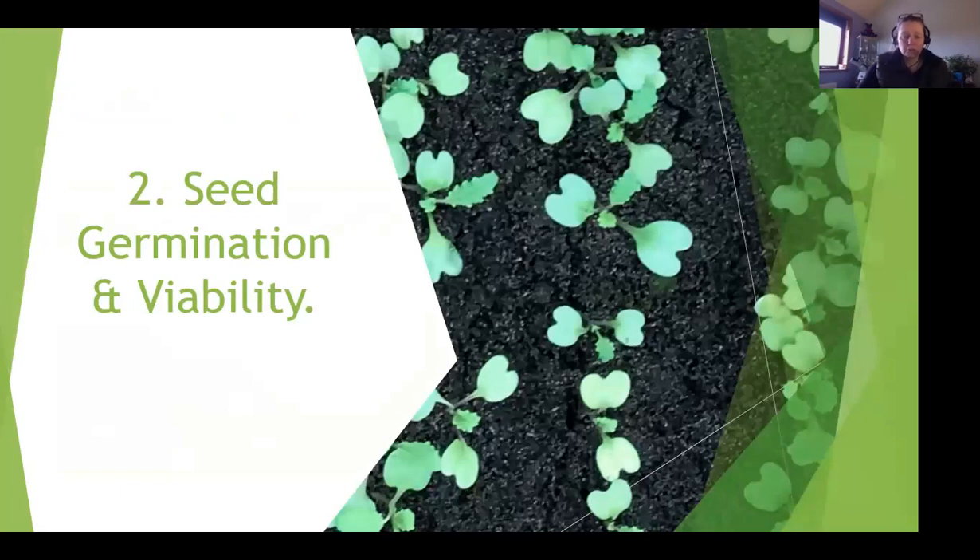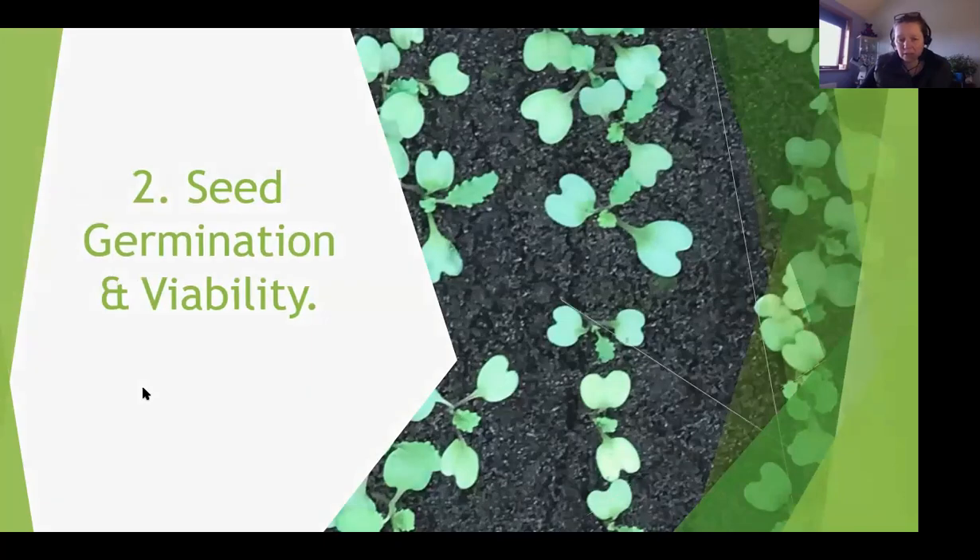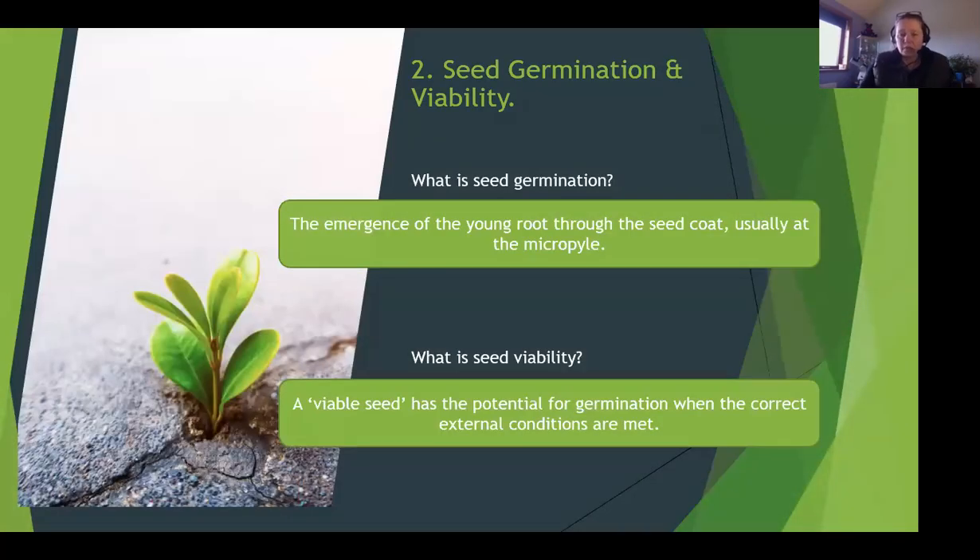Moving on to germination and viability. Seed germination is the emergence of the young root through the seed coat, usually at the micropyle. Remember the seed diagram - the young root is called the radicle, and that pushes its way out through the seed coat, which is the testa. That tiny little hole allowed water in but also allows the root to come out. That's what we mean by germination - the point where the plant starts to break through the seed coat.